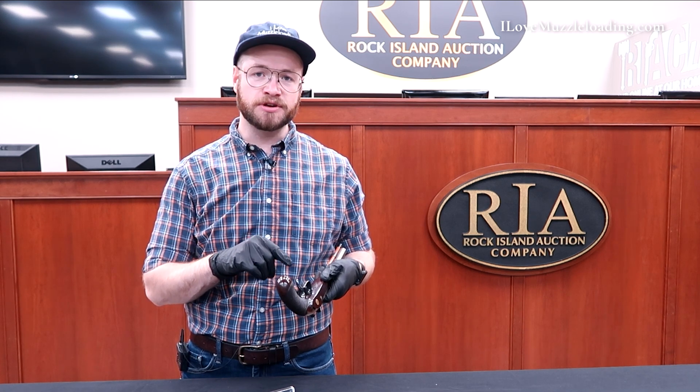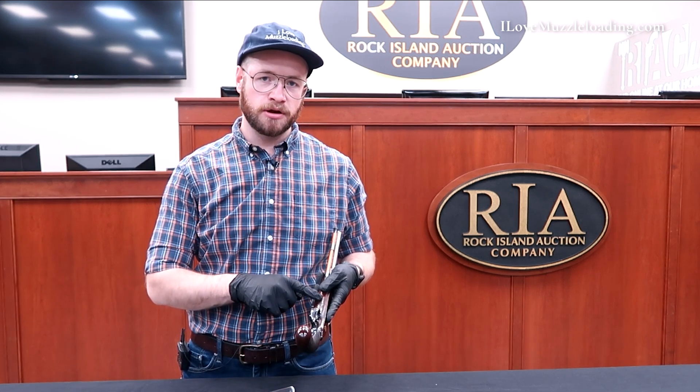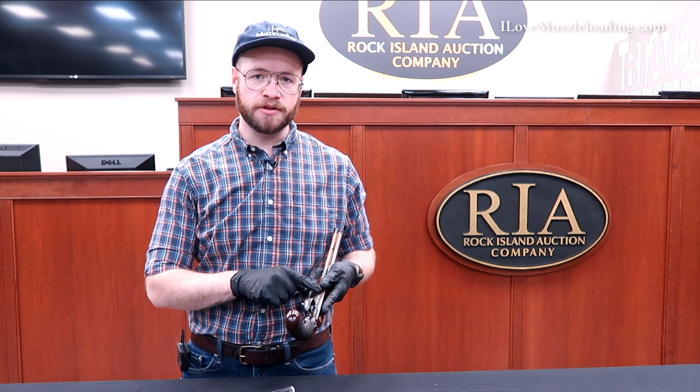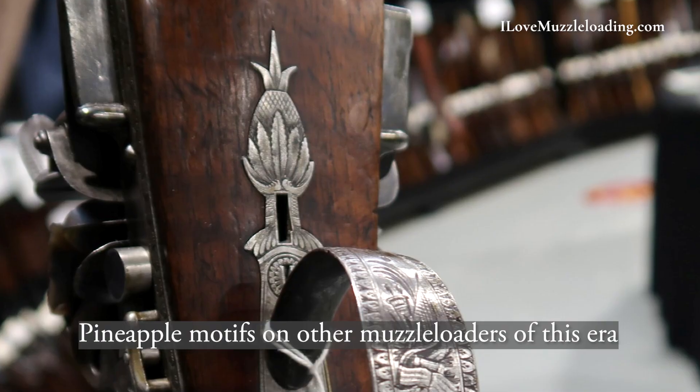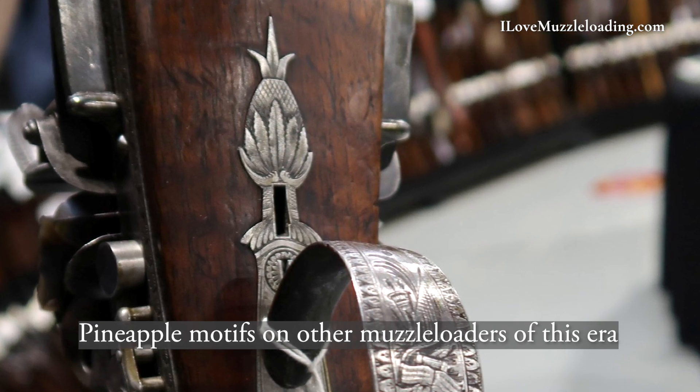What I think is interesting and should be noted on this trigger guard is we have our traditional pineapple here towards the muzzle of the trigger guard. A neat little history fact that I learned from Seth Isaacson here is that the pineapple during this time was seen as a status symbol.